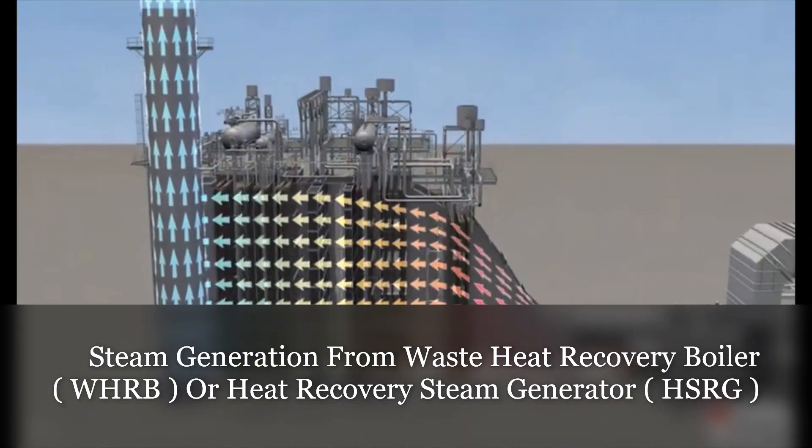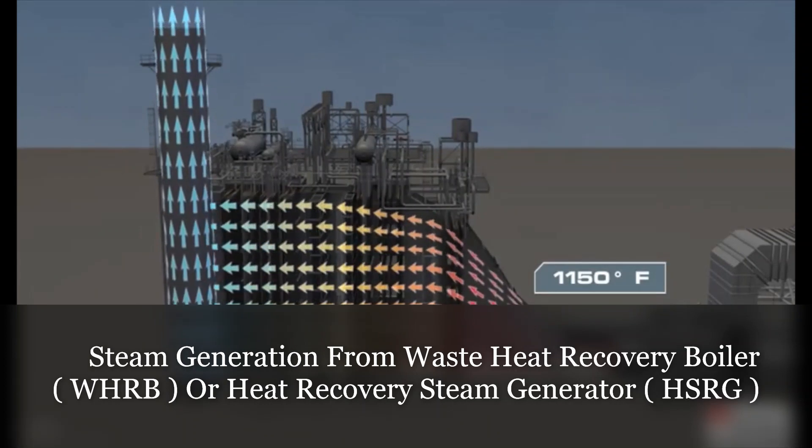The hot gases at approximately 1,150 degrees Fahrenheit at the GT exhaust travel through the different sections of the HRSG, where it continues to transfer its heat to the boiler tubes before it is exhausted to atmosphere via the stack at approximately 170 degrees Fahrenheit.